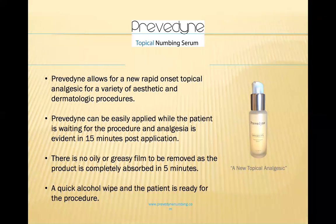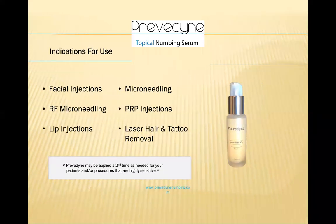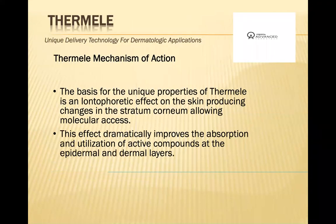With Previdine, it goes on very nicely, you don't have to wipe it off, the hair is not greasy after, and it works really well to numb the scalp before doing Cellfill injections. We use it for facial injections, for injectables, all types of fillers and toxins, for microneedling, lip injections, and laser hair and tattoo removal treatment.